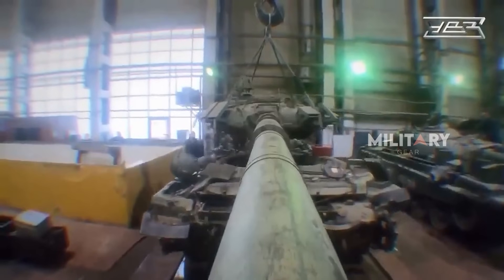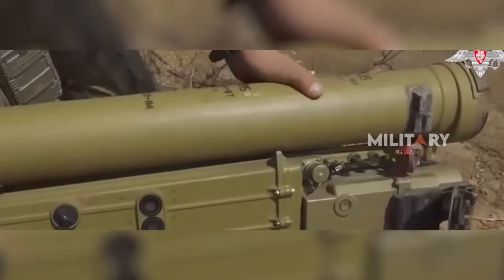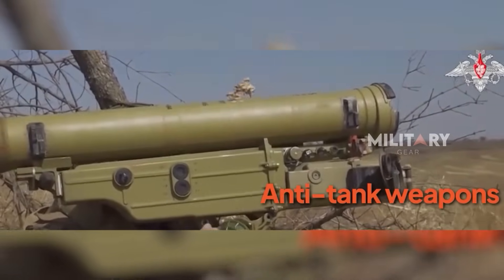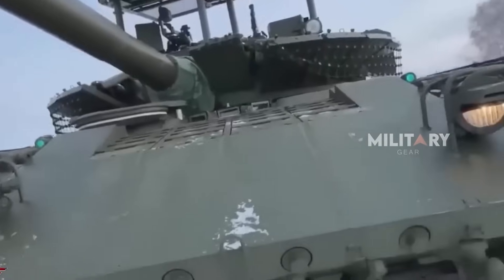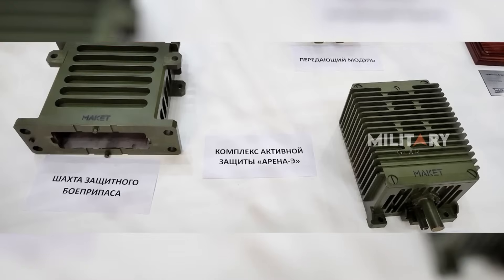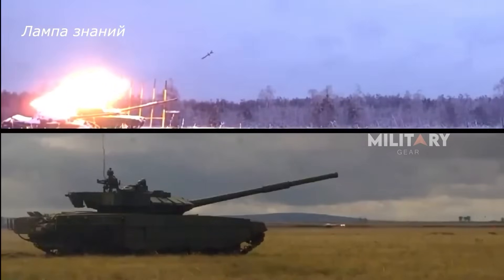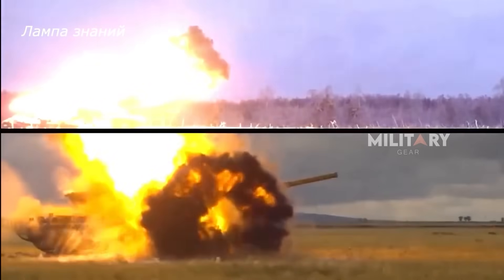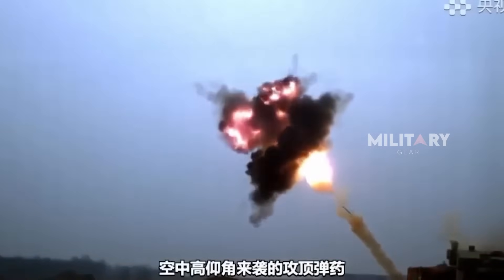The Arena-M system is an advanced innovation in the field of active defense, specifically designed to protect combat vehicles from anti-tank projectiles. Its primary goal is to detect, track, and neutralize threats before the projectiles reach the vehicle, providing maximum protection in modern combat. This system uses highly advanced radar technology to detect approaching threats, differentiate between harmful and harmless objects, and activate interceptor charges that destroy the projectile in the air.